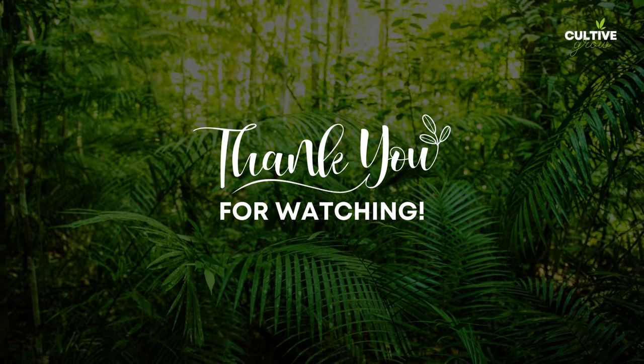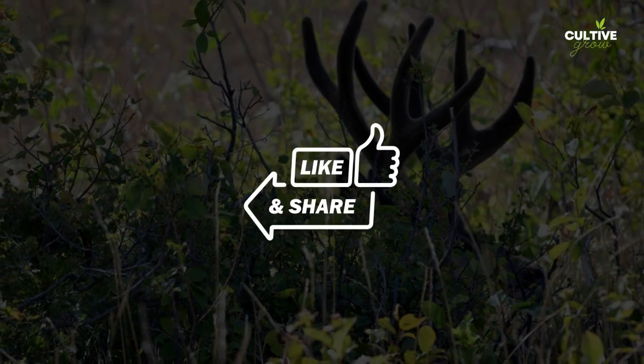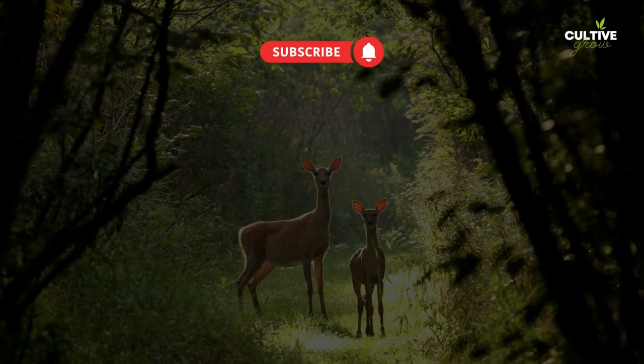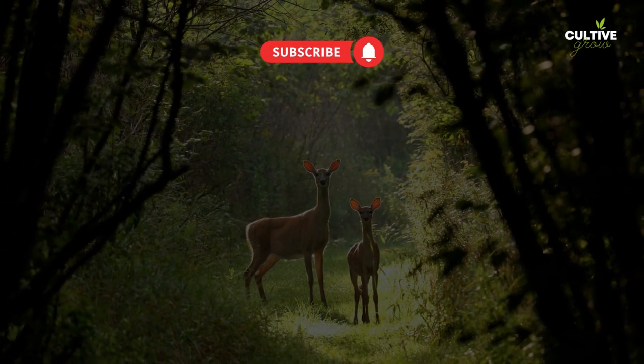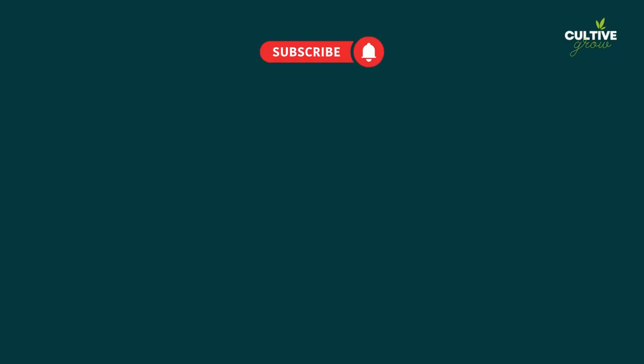Thank you for watching. We hope you found the information and inspiration useful. If you enjoyed this video, be sure to like, share, subscribe, and hit the notification bell to stay updated on future gardening tips and inspiration. Happy gardening, and we'll see you in the next video.